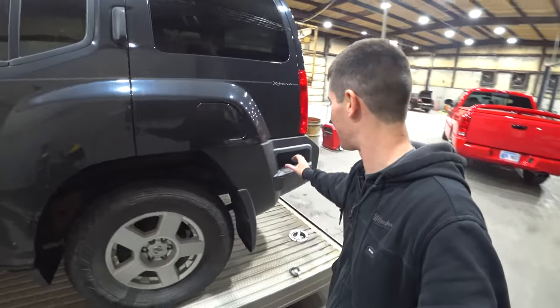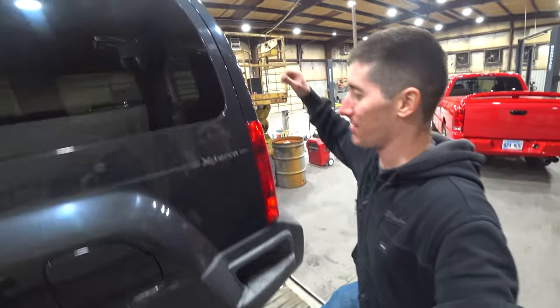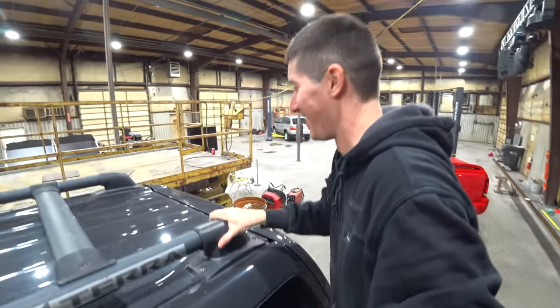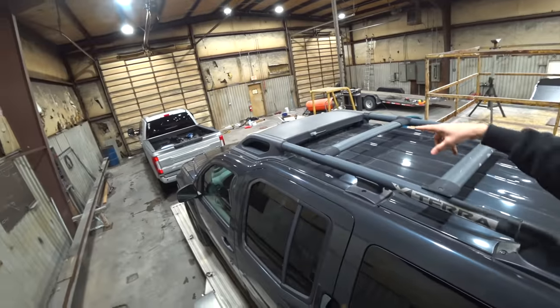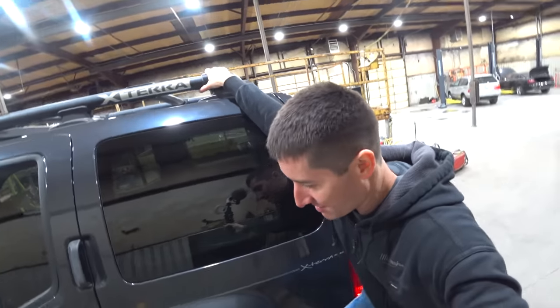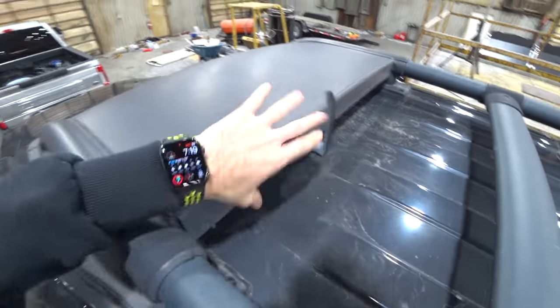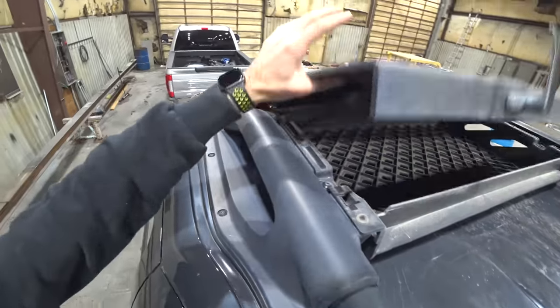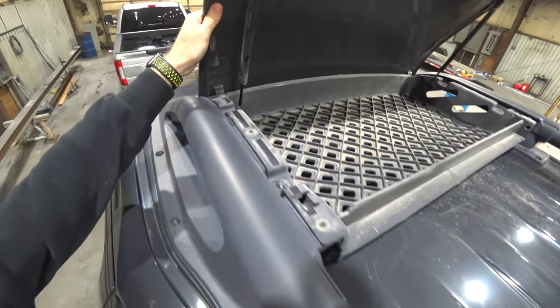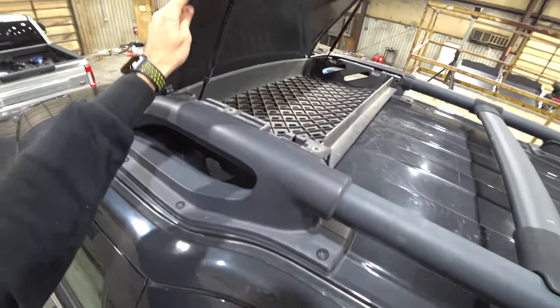I am excited about this truck. Check out this step — this step lets you get up onto the roof rack, which is a very functional roof rack. And you can open up that top compartment there. It's called the gear rack. Let's go open up the gear rack. Flip up the handle. It's got its own hood struts that are bad. You can take that out. You can do whatever you want with that gearbox.